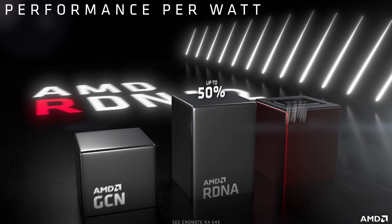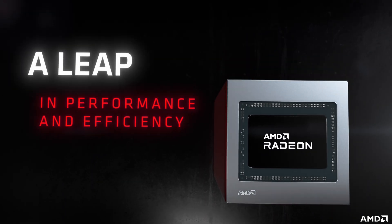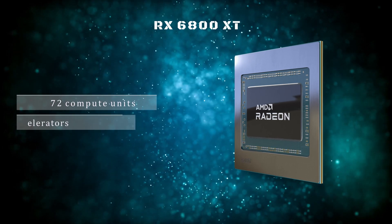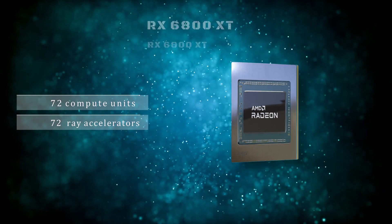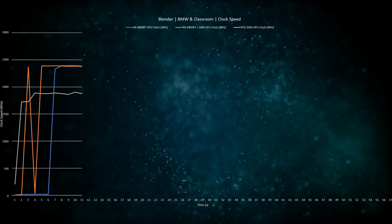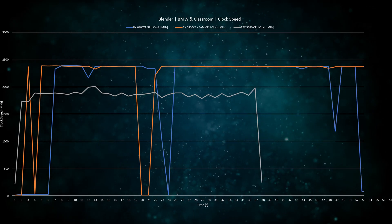So what are the new features for this Big Navi card? Through architectural improvements, AMD claims to have achieved a 54% improvement per watt over the last generation and is now able to compete with Nvidia. While they've kept the 7nm manufacturing process, they've doubled the die size and now have more than double the transistors. With this improvement, they were able to put 72 compute units as well as 72 ray accelerators in the latest-generation RX 6800 XT. They've also improved GPU frequencies with up to 30% improvement — we're now seeing these cards sometimes hitting 2400 MHz speeds.